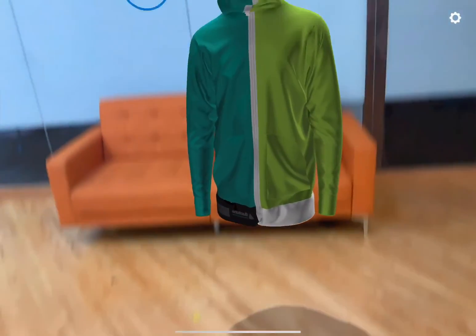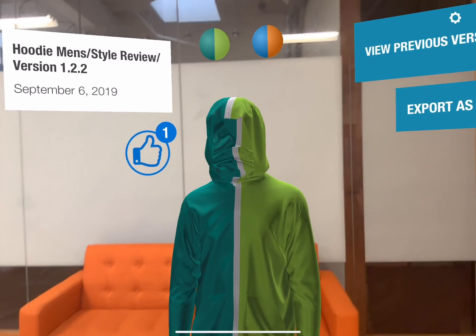I hope you enjoyed this apparel design application demo. Thanks for watching! Bye!